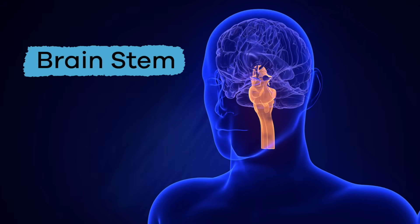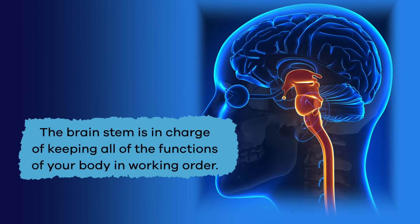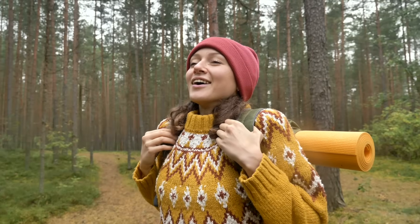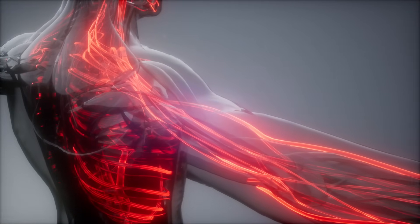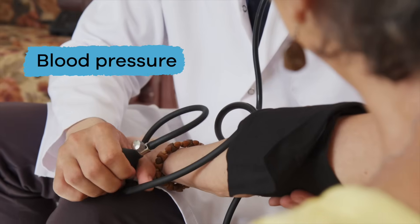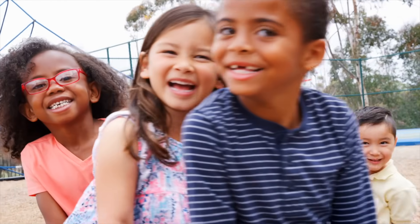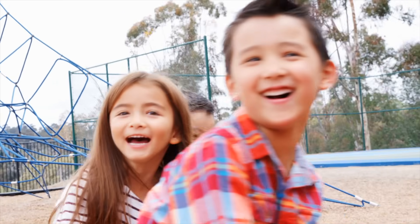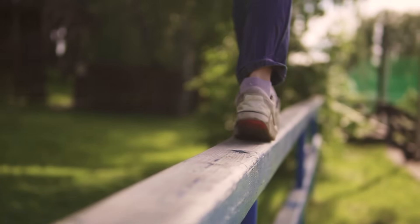Next, let's look at the brain stem. The brain stem is in charge of keeping all the functions of your body in working order, like breathing, food digestion, and blood circulation. It is also responsible for all of the involuntary muscle movement in your body. In short, the brain stem keeps you alive.